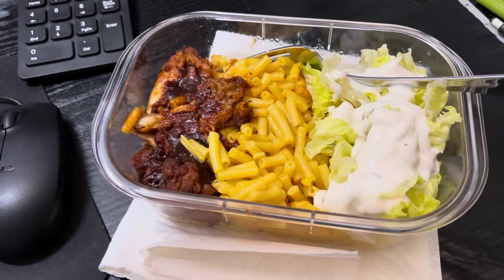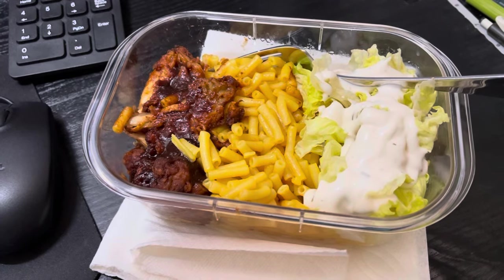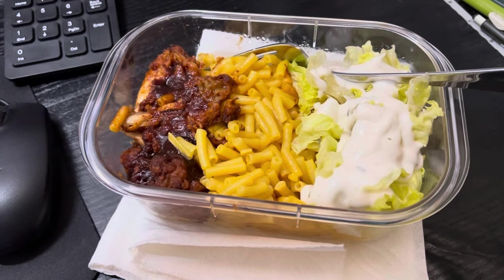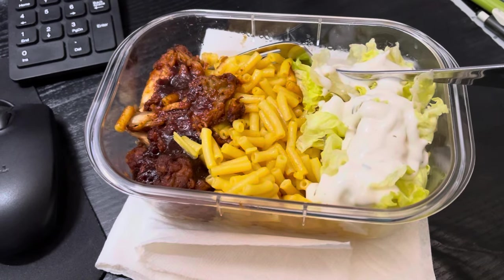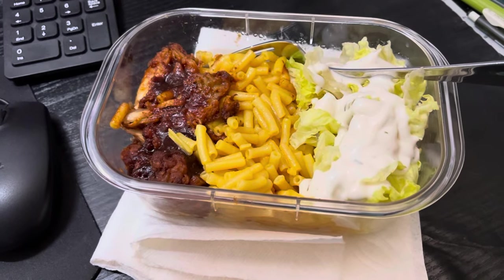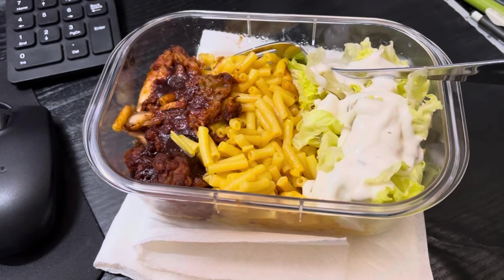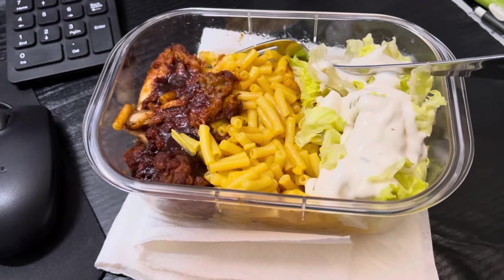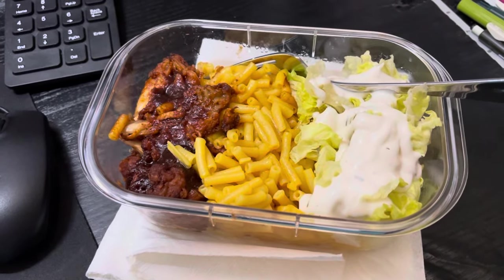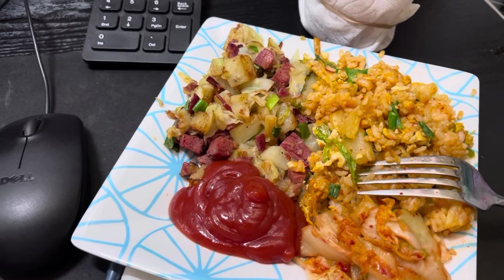Lunch for today, Tuesday March 19th, is leftovers. A couple nights ago we had barbecue chicken wings — we buy the frozen bag from Costco and heat them in the air fryer, comes out really good. Last night we had some mac and cheese, and there was just a little bit of iceberg lettuce left with more ranch — or dill ranch dressing — than you'd probably think, but why else eat lettuce? Water throughout, coffee this afternoon. First meal of the day.